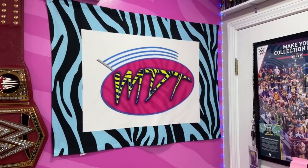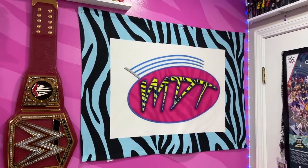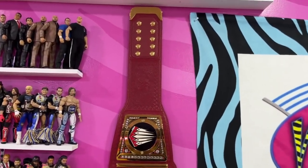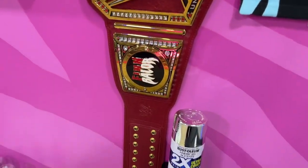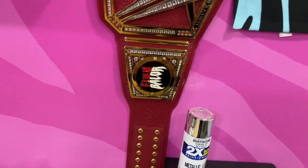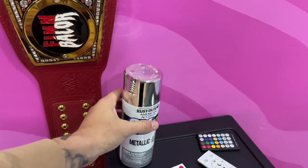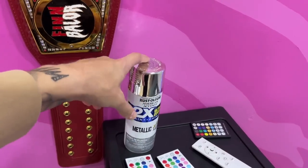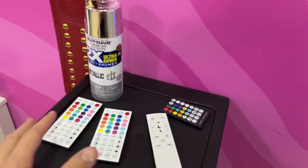We have an old blanket flag behind the door that I got for Christmas a few years ago. There's also my Universal Championship with Finn Bálor side plates hanging on the wall — the first of a few different replica championships. I also have a can of spray paint sitting here that I'll be using for the arena later.